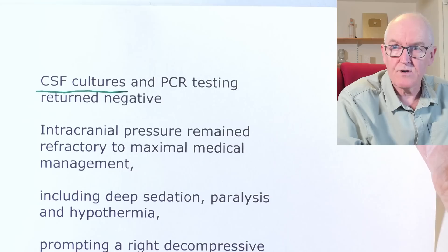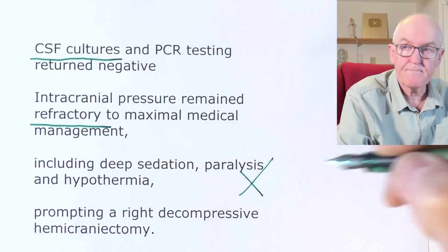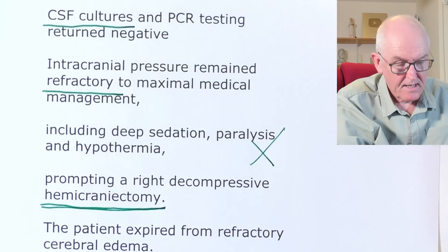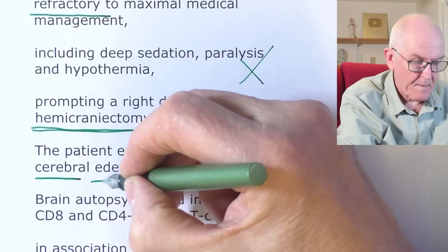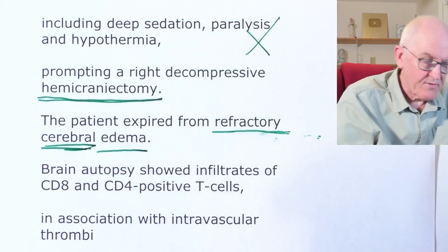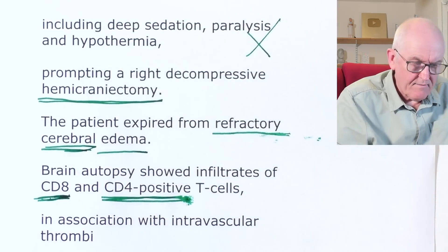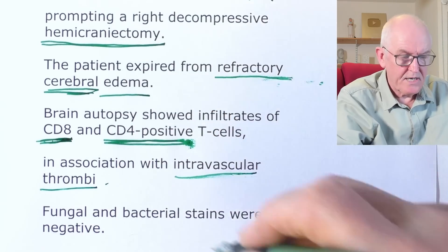Intracranial pressure remained refractory to maximal medical management — they simply couldn't get it down. They tried deep sedation, paralysis, and hypothermia — none of it worked — prompting a right decompressive hemicraniotomy, involving removal of part of the skull bones. The patient expired from refractory cerebral edema; they could not treat the accumulation of fluid in and around the brain. Brain autopsy showed infiltrates of lymphocytes — CD8 and CD4 T-cells — associated with intravascular thrombi — blood clots inside the vessels.